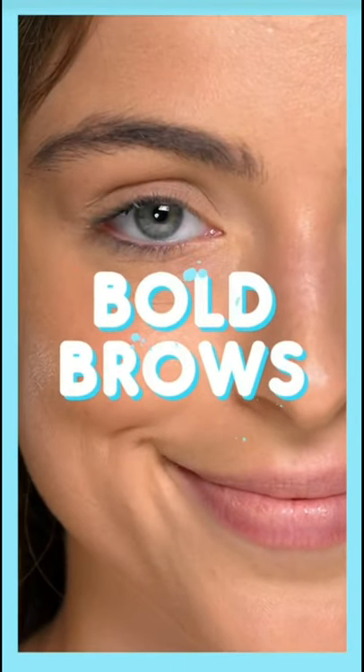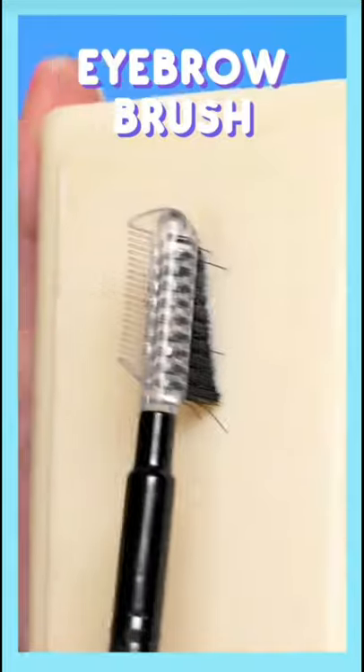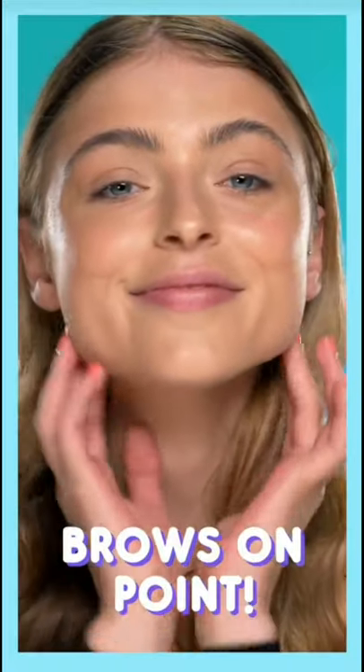Want thick and bushy brows? Grab a bar of soap and dampen it lightly. Rub an eyebrow brush against it and brush eyebrows upward — your brows look naturally thicker.